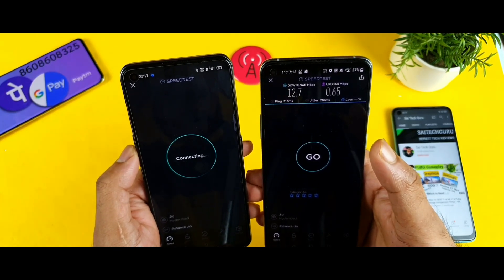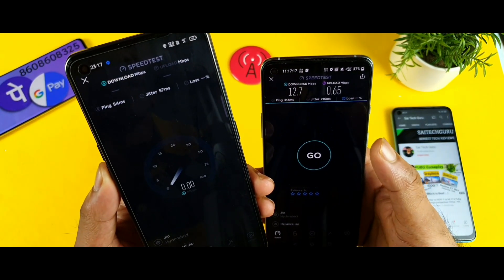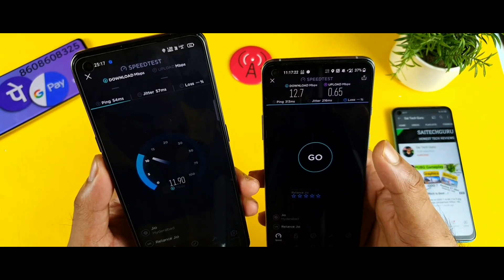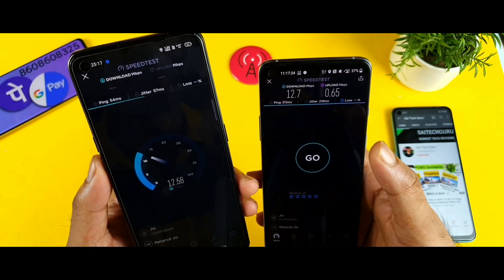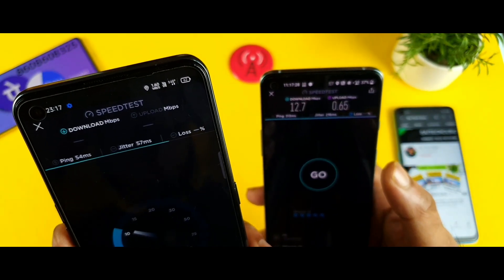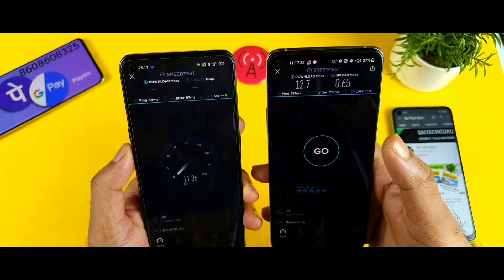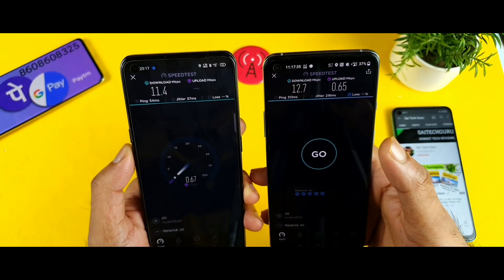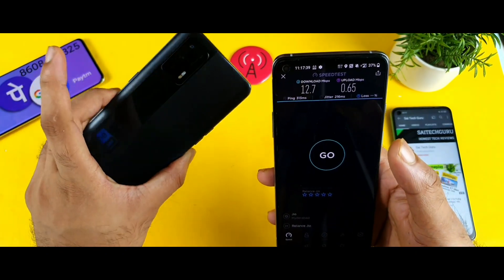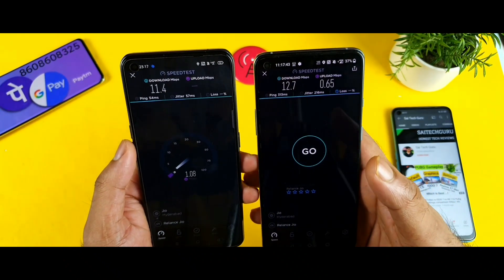Now let's see in the individual test what the Realme X1 Max can score. We are getting around 7, 8, 10, 11 Mbps — not bad, that's fantastic. I am getting 4G Plus. So 11.36, 11.4 Mbps of speeds in the Realme X1 Max individual test. It's perfect — 11.4 Mbps.